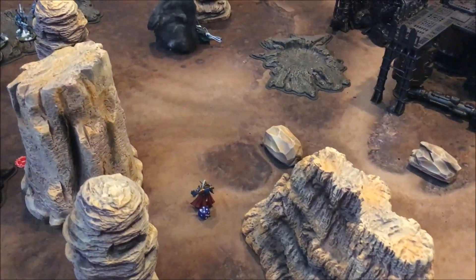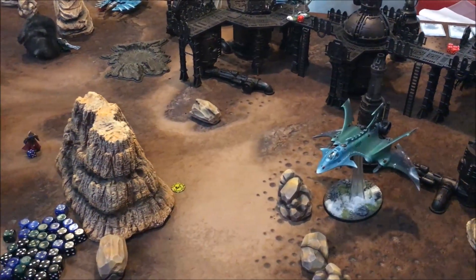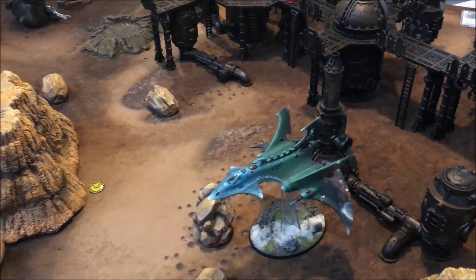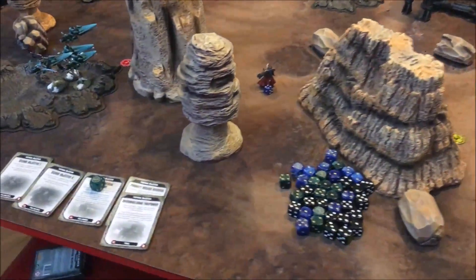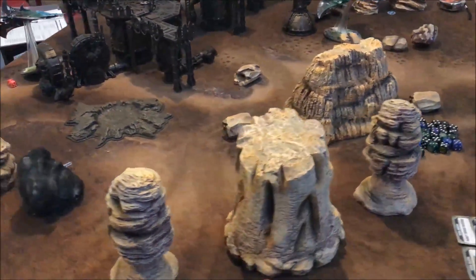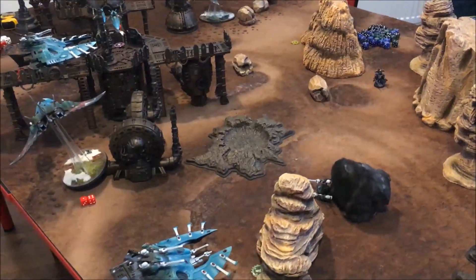The Ultramarines have taken an absolute thumping. John scores five Tactical objectives, I get two, plus he gets Linebreaker, Slay the Warlord, and First Blood. I've decided to call it there. Roboute Guilliman is good in combat but that was a really, really tough game. Let's head over to the post-game review.